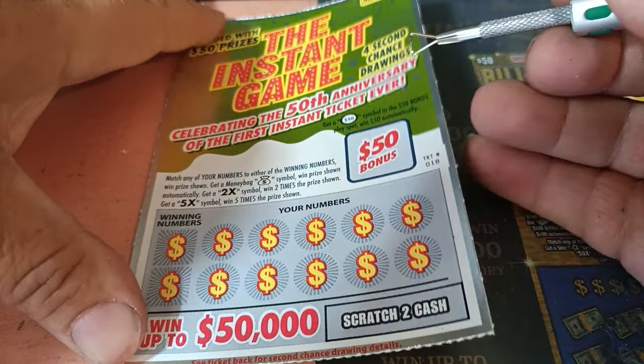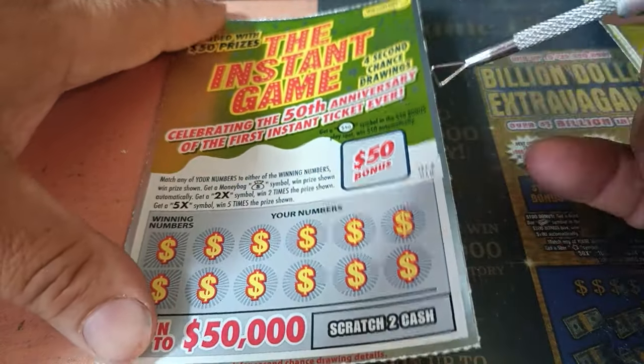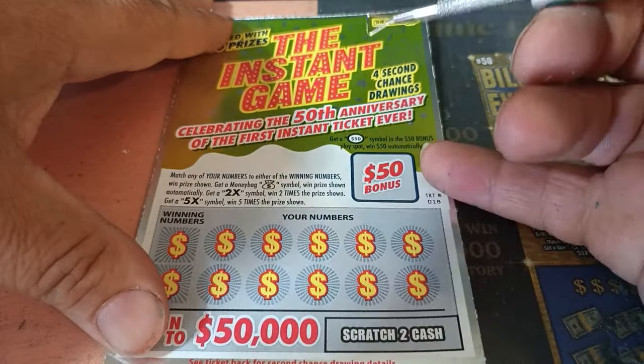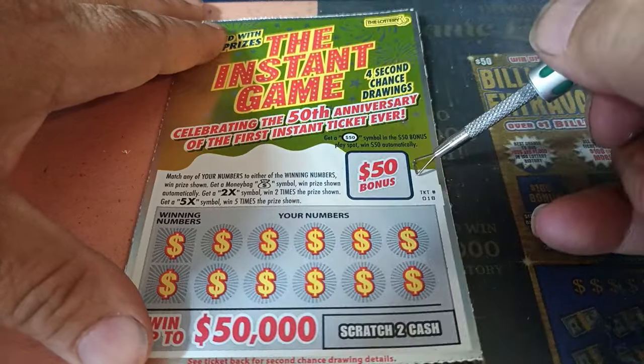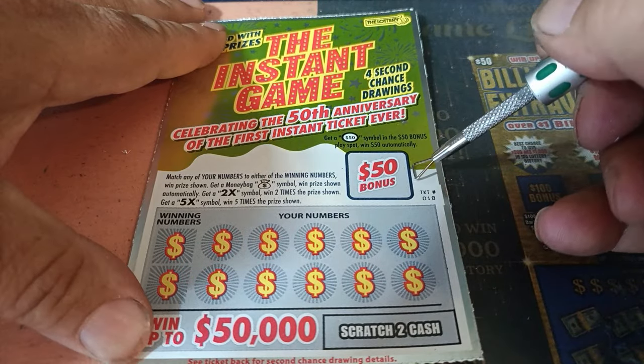Hope everyone's having a great Memorial Day weekend. We'll be back live tomorrow night on the 30th for the Book of $30 Tickets — Moneymaker. All right, first things first, let's look for that oval on ticket 18.